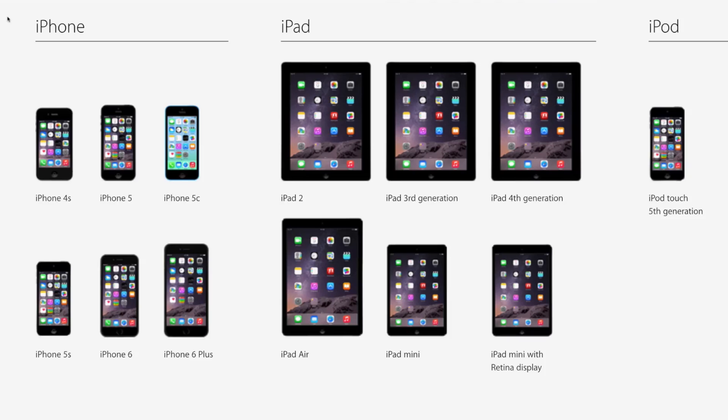Here we have the list of iPhones, iPads, and iPod Touches that are compatible with iOS 8. As you can see, it's starting from iPhone 4s. So you're not missing much.